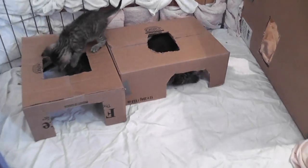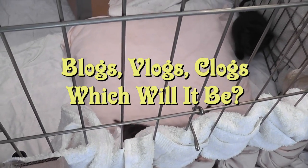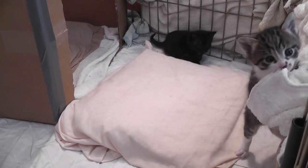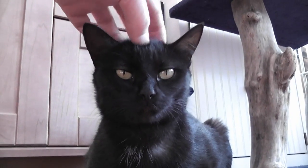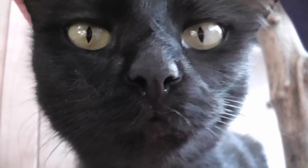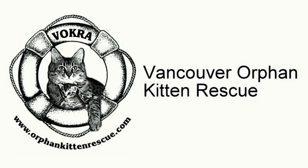Thanks for watching, everybody. There may be more Kitty Kate and her foster kitten vlogs to come. Who knows? Bye guys, and girls. Hi Kate — nice family you got here. Hi sweetie, gonna purr for the camera. Nice close-up. Hi everybody. Cheers. Thanks for watching.